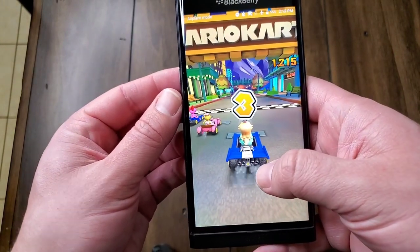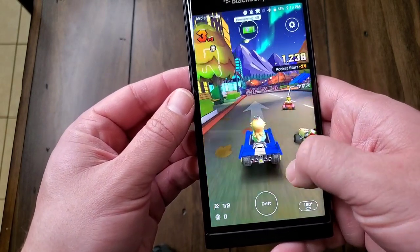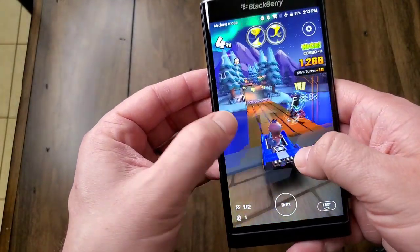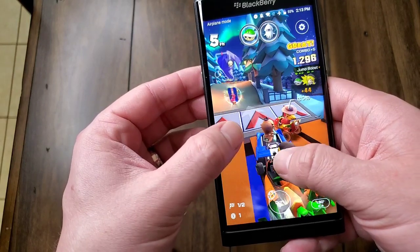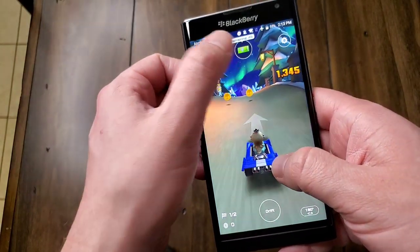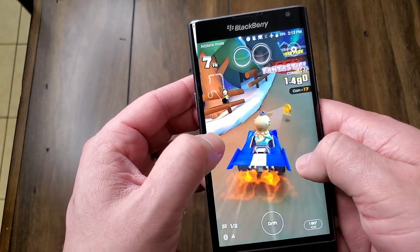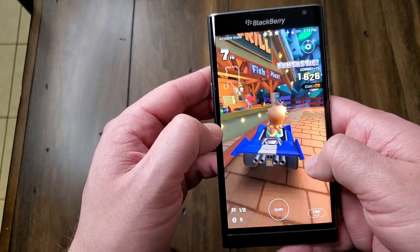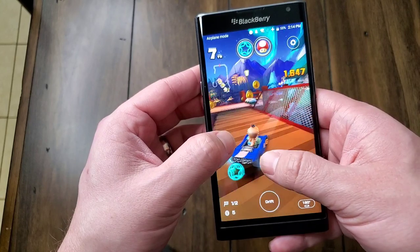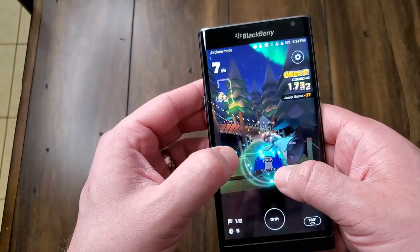I wanted to show off the gaming performance — it's kind of hit or miss. This is Mario Kart for Android, and it runs okay. It's playable, but as you're playing it gets choppy as there's more action on the screen. I don't know if that's just because of the poor performance of the Snapdragon 808 processor — I mean, it is five years old. I wouldn't expect it to run at peak efficiency. You can see it does kind of lag and stutter every once in a while. So it's not unplayable, and it does have decent enough performance if you want to play games on it — quite capable in some instances.